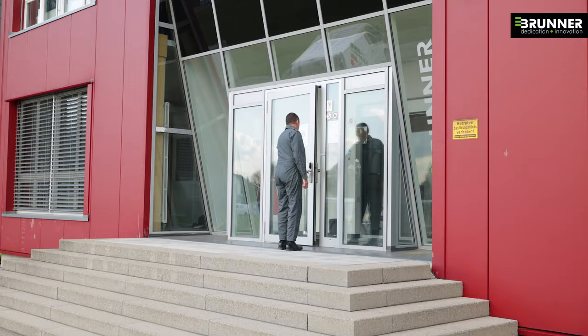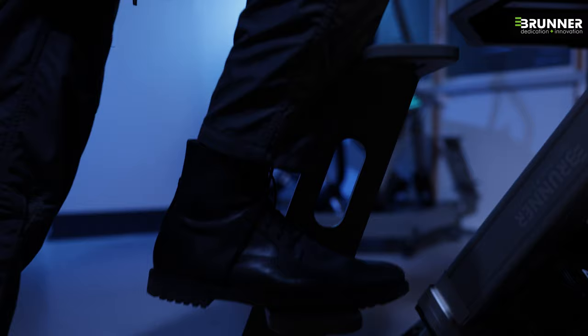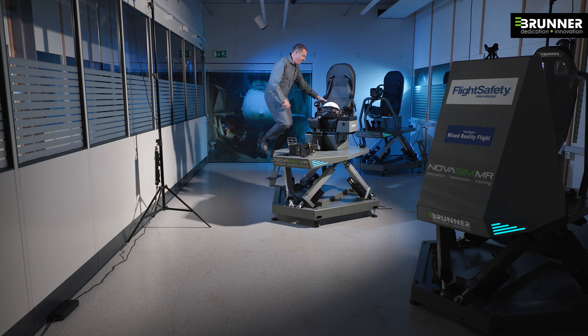Also, global pilot shortage and shrinking budgets ask for more cost-effective and efficient training solutions. Presenting the new NoahSim VR Full Motion Flight Simulator — the next big step to advance aviation.